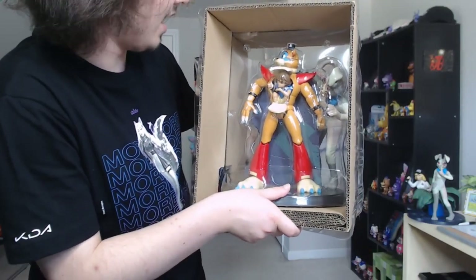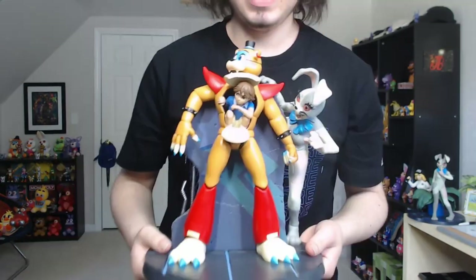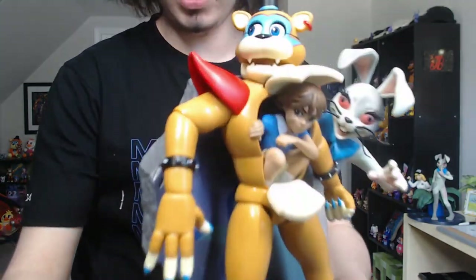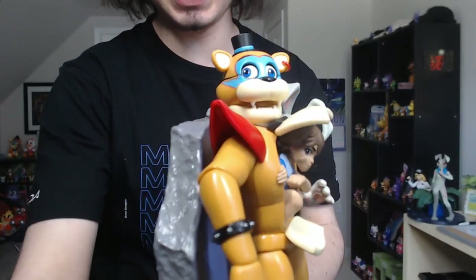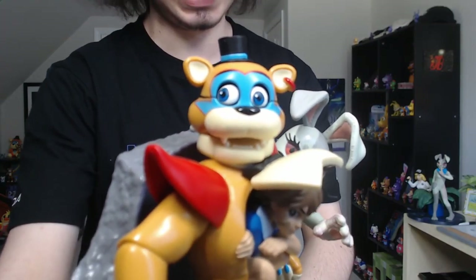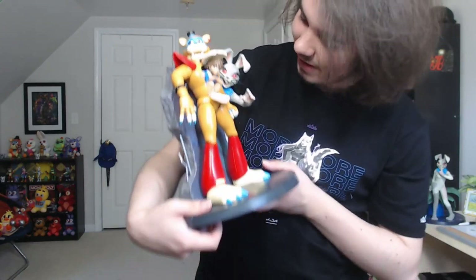Oh boy, there he is — look at him! His eyes get a bit wonky unfortunately. It looks so good. As you can see, the wonky eyes are in effect on my statue — that has been a very common occurrence with this statue — but still, I think it looks amazing.